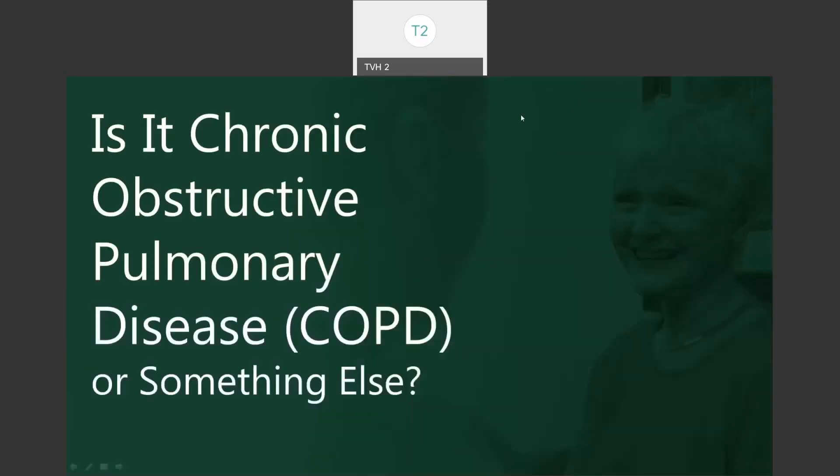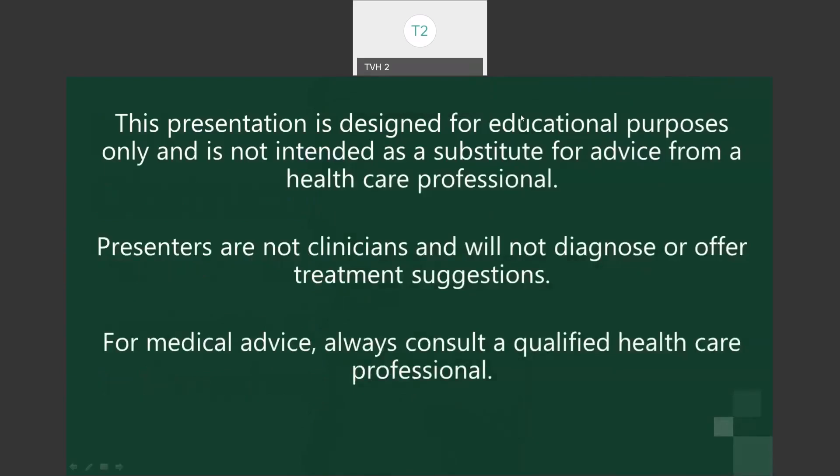My name is Carrie Walker, and I'll be facilitating the Villages Health presentation on answering the question of: is it chronic obstructive pulmonary disease, COPD, or is it something else? Please keep in mind that the information contained in this presentation is for educational purposes only and should not take the place of advice from your healthcare professional.